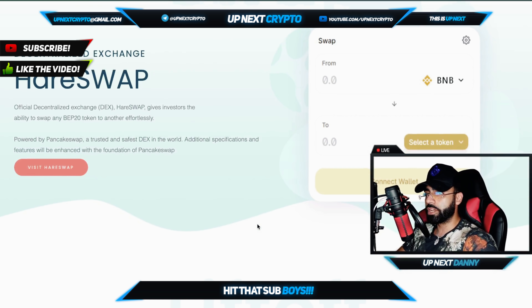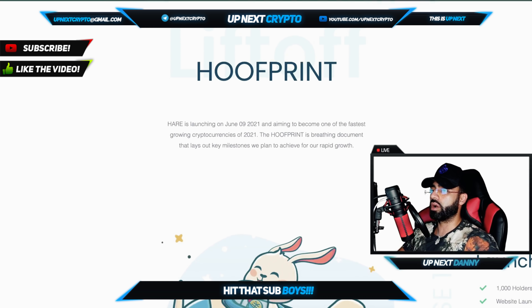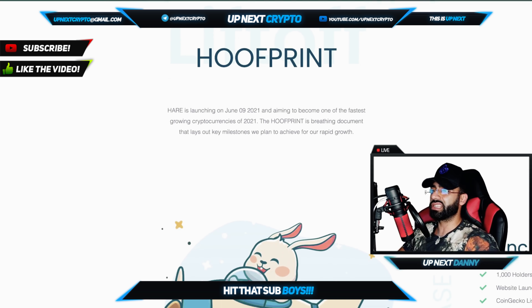HairSwap — the official decentralized exchange. HairSwap gives investors the ability to swap any BEP20 token to another effortlessly, and it is powered by PancakeSwap — a trusted and safe DEX. Additional specifications will be provided. You guys know it works similar to PancakeSwap, and it is here to stay.